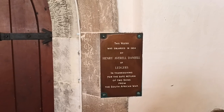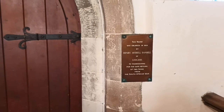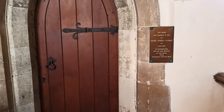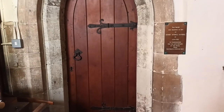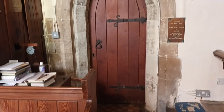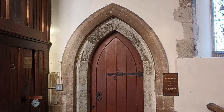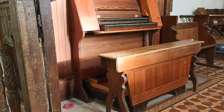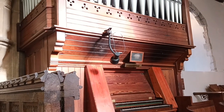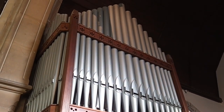There have been two distinct local branches of the Daniel family over the years, one living at Fairchild's and the other at Ledger's. This plaque records that the vestry was enlarged by Henry Avril Daniel in 1904. He came from the Ledger's branch of the family and had this work carried out as an act of thanksgiving for the safe return of two sons from the South African War — what we would now remember as the Boer War. The organ sits between the vestry door and the chancel arch, just behind the medieval screen we looked at earlier. It's a magnificent instrument, presented to St Leonard's by Catherine Daniel in 1883, and it still remains an integral part of the church's music and worship.